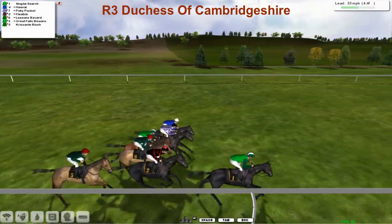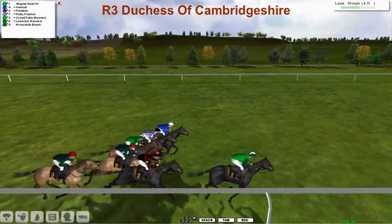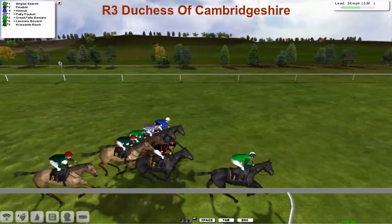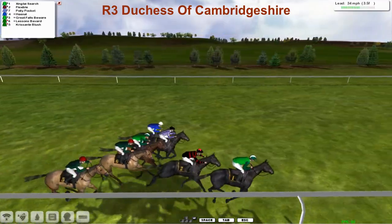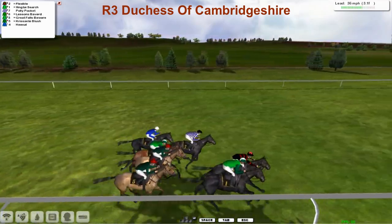They've sorted themselves out through the first furlong and a half. Zingtai Search has got to cross to the fence to keep it straight, leading by about a length and a half. Then there's a line of five sharing second, with Crisante Blush just the backmarker for James Shea. I wonder when James Shea does his trialing — do they all crawl along at about three miles an hour for the first seven furlongs and then just go whoosh at the end?